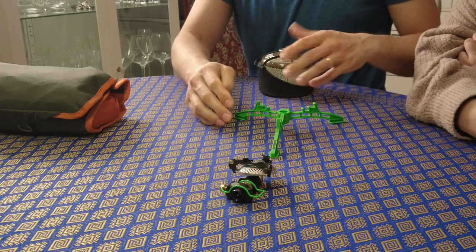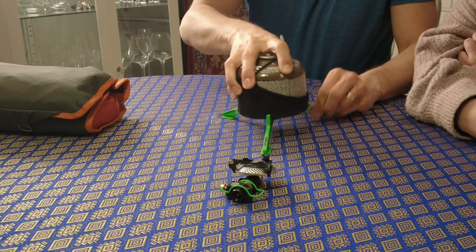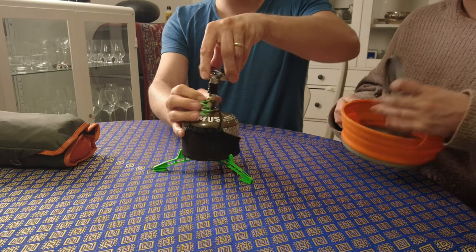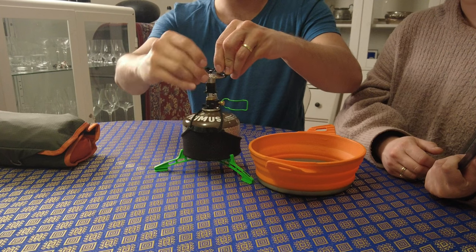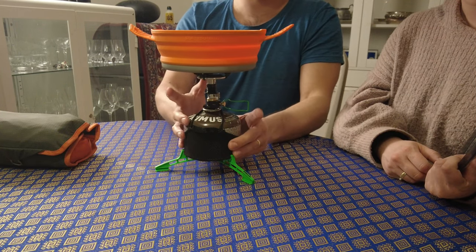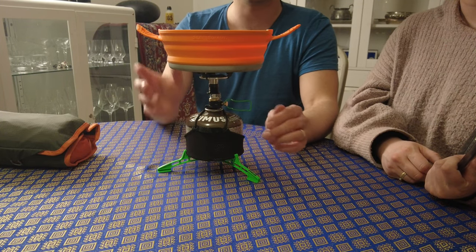This stabilizer ring — I think I bought it separately — is to prevent the pan from tipping over. If you put a lot of water in the pan without the feet, you risk it moving. So it's very important to have the stabilizer feet for it.